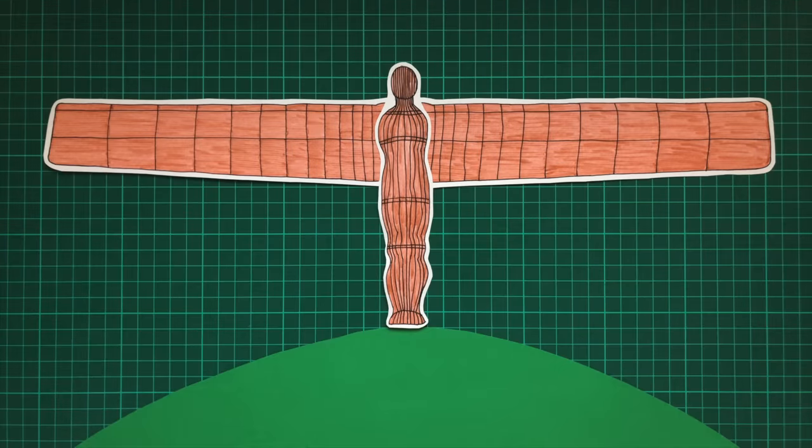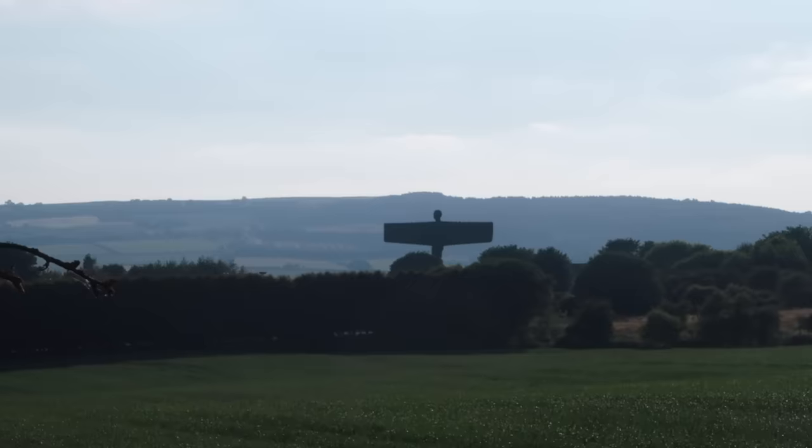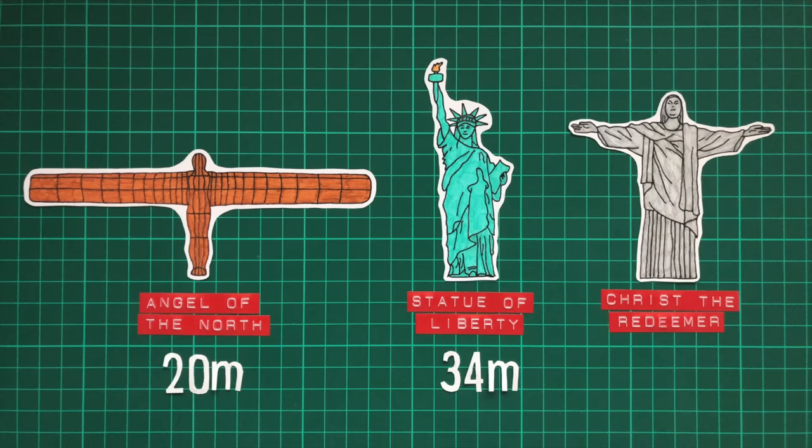At 20 metres tall, it's taller than four stacked double-decker buses and can be seen from many miles away in the surrounding countryside. And whilst 20 metres might not be the tallest — for instance, both the Statue of Liberty and Christ the Redeemer Statue are taller, even without their pedestals.